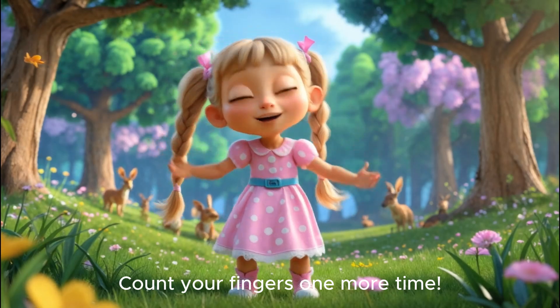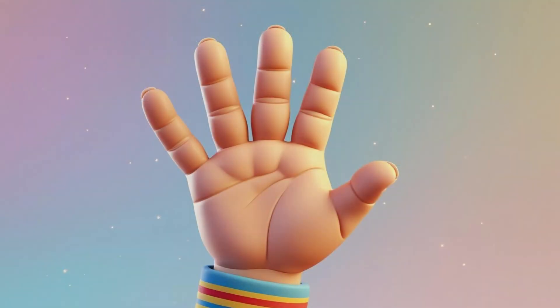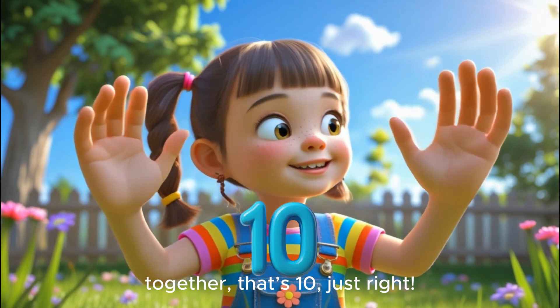Count your fingers one more time. Five on the left. Five on the right. Together, that's ten. Just right!